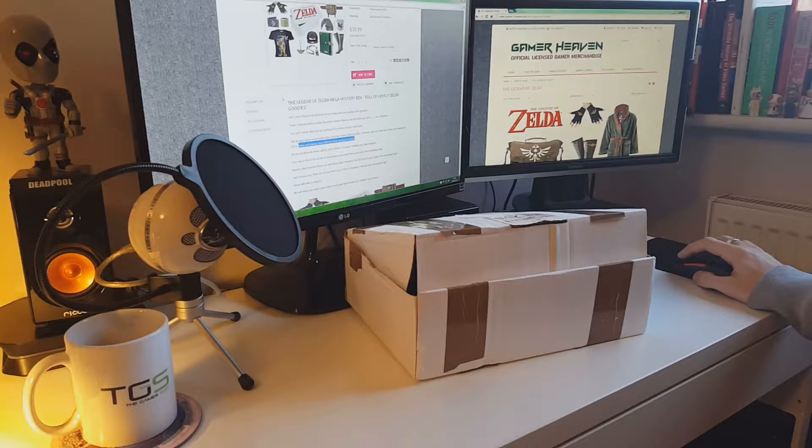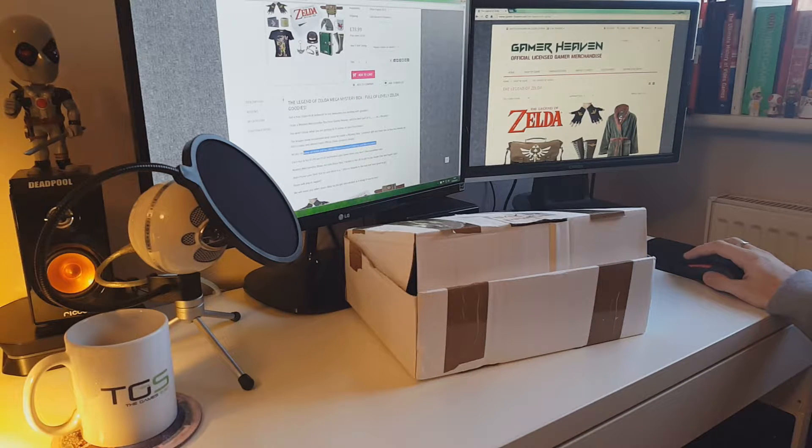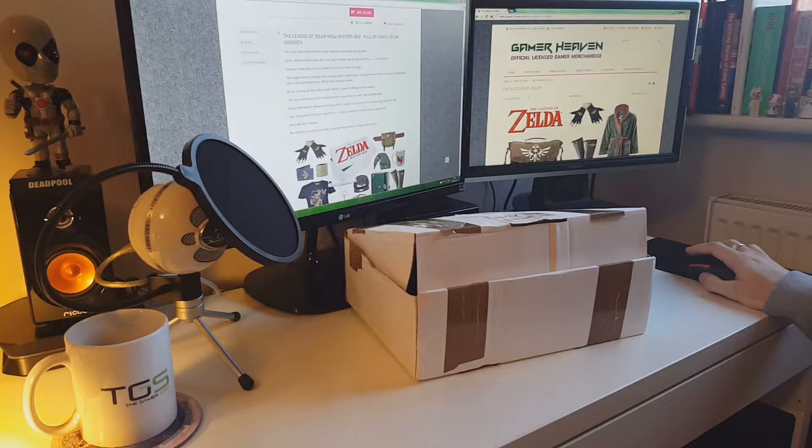The key thing is — it's all official Zelda products inside. All items will be 100% officially licensed clothing and merchandise. Each box is full of 60 quid's worth and some items you won't find anywhere else. Mystery merchandise boxes are sent Royal Mail tracked in the UK, super fast and super safe. Just choose your shirt size in case there's a t-shirt or hoodie in the box, and you're good to go.